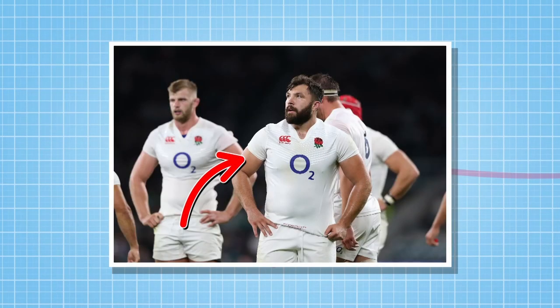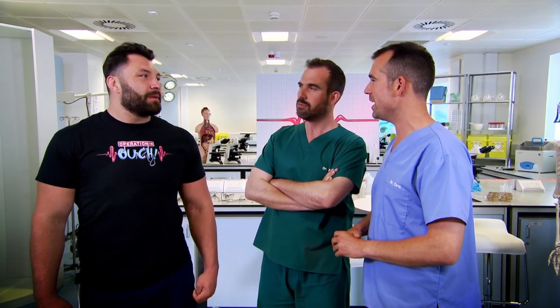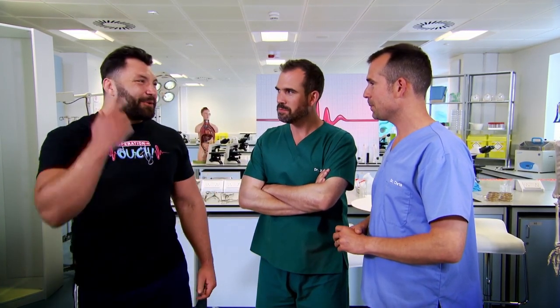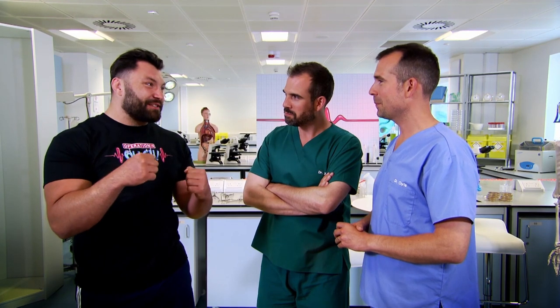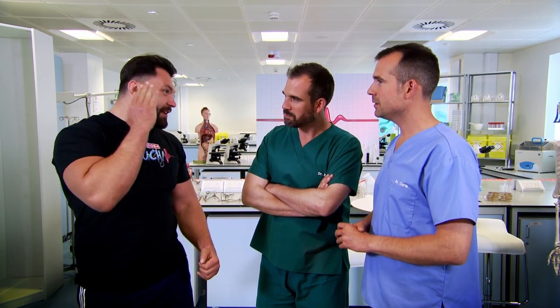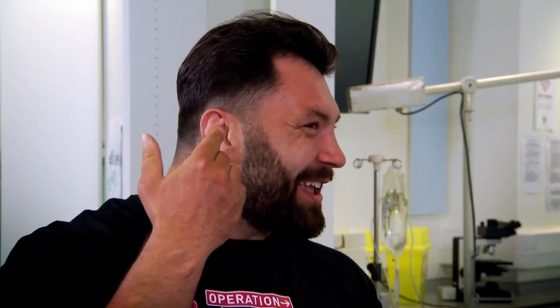This is Alex Corbisiero, England rugby prop — that's the position he plays. It's very good that you're here, Alex, because you have an interesting thing about the cartilage in your ears. Yes, I have something they call cauliflower ear, which comes from playing rugby, specifically around the scrum, where the big guys get down and push really hard against each other, causing rubbing and crushing on the ear.